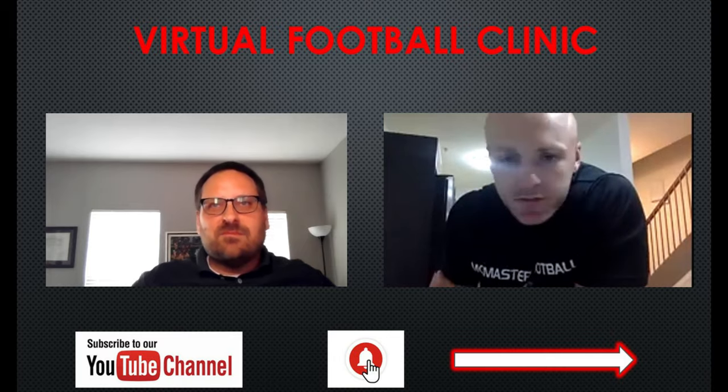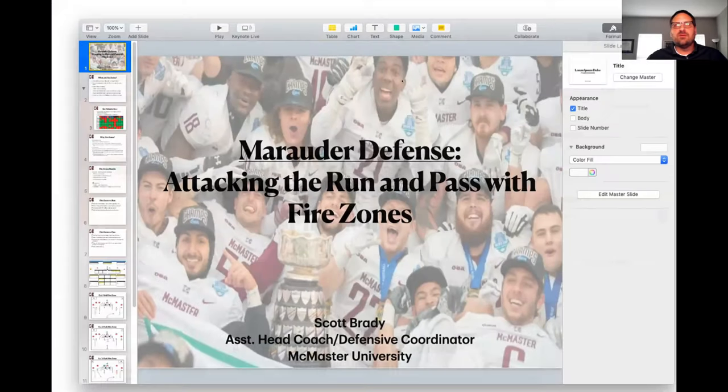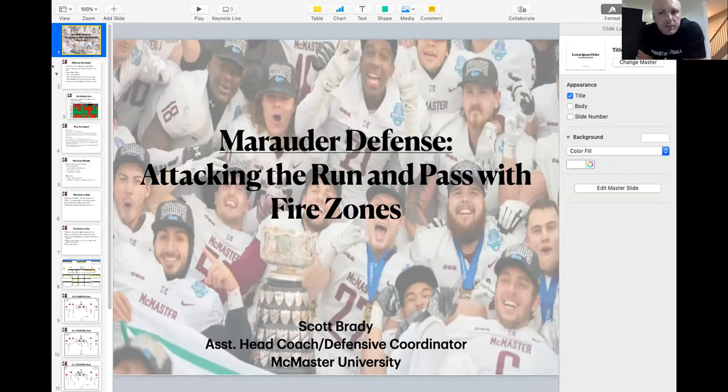I'm going to jump right into it and share my screen. Paul asked me to talk about some pressure stuff tonight, so I'll cover our fire zone pressures. I'll start with what they are and the philosophy behind them, give some thoughts on how we game plan them against both the run and pass game, and then show some film of examples from this past season.